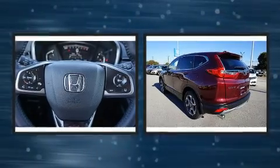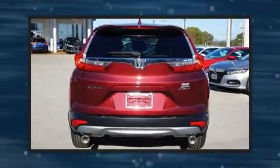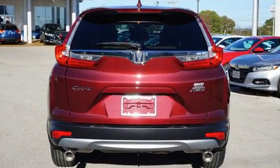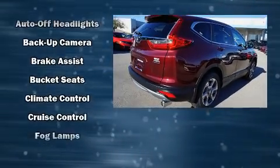Honda prioritized comfort and style by including delay off headlights, a tachometer, heated seats, front dual-zone air conditioning, turn signal indicator mirrors, remote keyless entry, and seat memory.